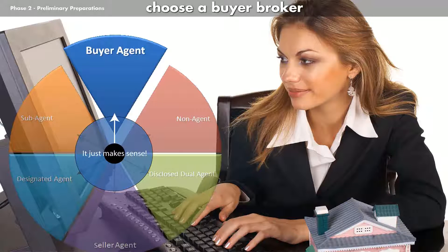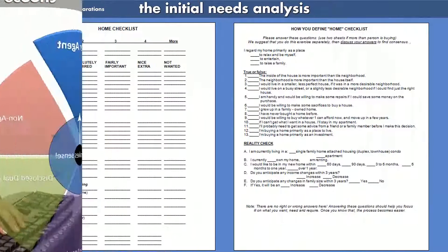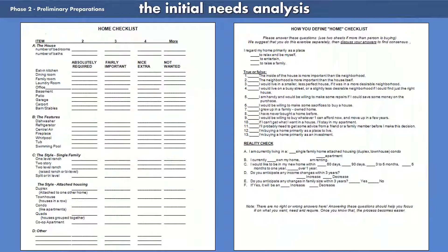Web Realty has many experienced buyer brokers. An initial exercise I recommend you do is to fill out a home checklist. Buyer brokers from Web Realty will provide you with a home buyers packet of information which will contain two copies of this form. If you are purchasing a home with someone else, it's important to fill out this form separately. This will help your broker see what things are important and not so important to each of you.